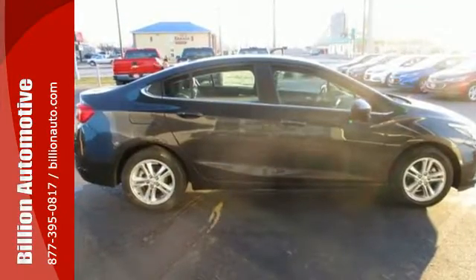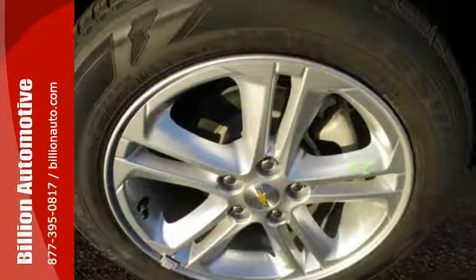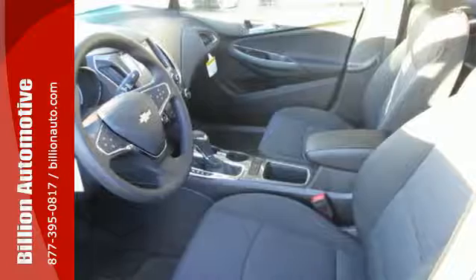The 1.4-liter turbocharged engine amps up both your daily routine and nightly excursions. Match your musical mood using Chevrolet MyLink with touchscreen controls. Stay in touch with Bluetooth and stay safe with StabiliTrak. You'll also love the convenience of the rear-view camera, OnStar with 4G LTE, and built-in Wi-Fi hotspot.